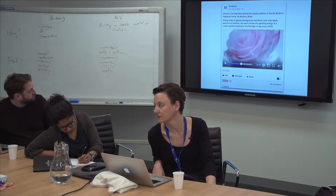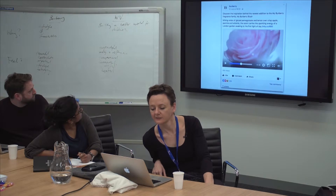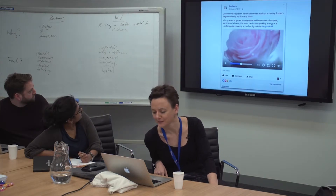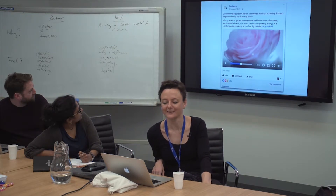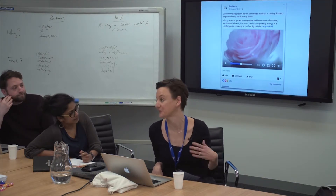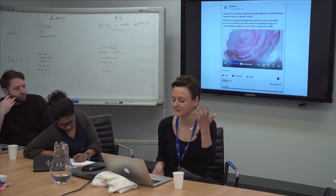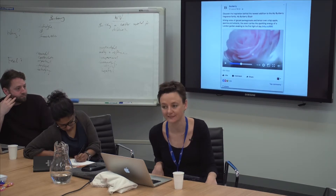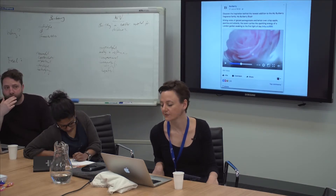They heavily rely on video because they can. Here's a Facebook post — it's beautifully written. 'Mixing notes of glazed pomegranate and lemon over crisp apple, jasmine and wisteria. The scent carries the sparkling energy of a London garden awakening to the first light of day.' One of the things that is quintessentially Burberry is that it is a UK brand — so of course it's a London garden, not a Sydney garden.